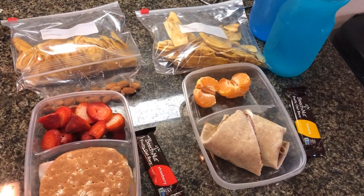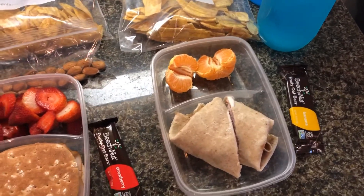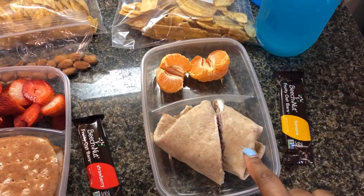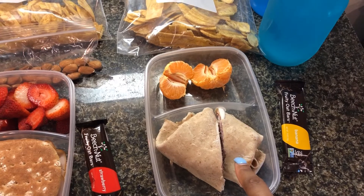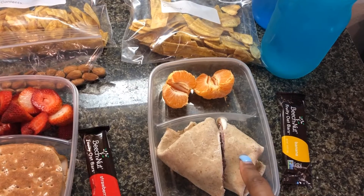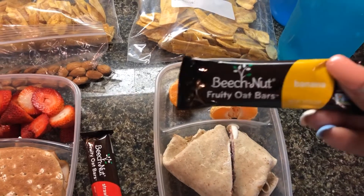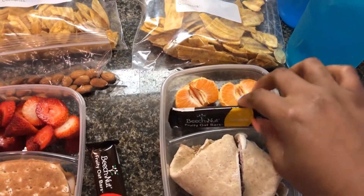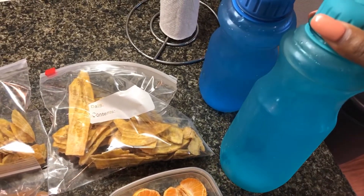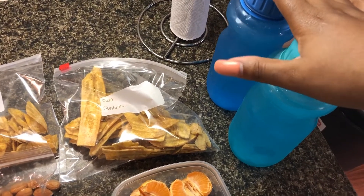Good morning everyone, today is Wednesday May the 29th and this is going to be our lunch. For my boyfriend, he is taking a wrap that consists of some veggies, uncured ham, American white cheese, ranch, mayo, and mustard. He's also taking one cutie, a Beech Nut fruity oat bar in the banana flavor, some plantain chips, and two water bottles filled up with Glacier Freeze Gatorade.